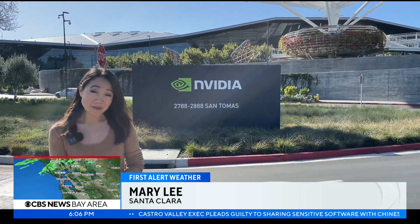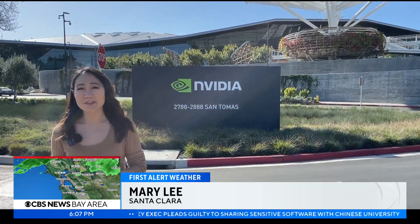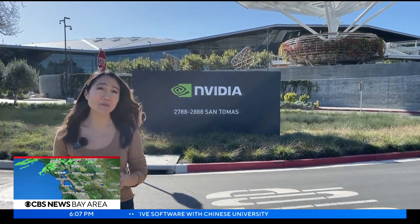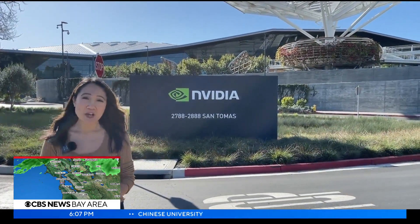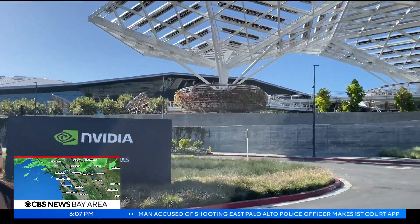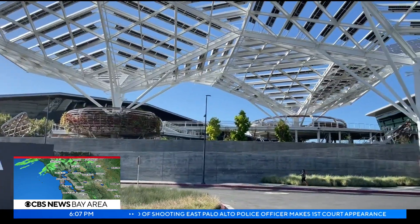We're at Nvidia's headquarters in Santa Clara to show you their newest AI technology that can predict extreme weather like atmospheric rivers with more accuracy than our current weather models. We're going to take you inside Nvidia to show you exactly how they do it.